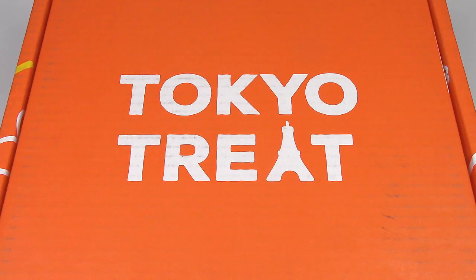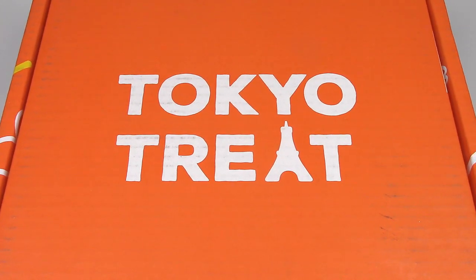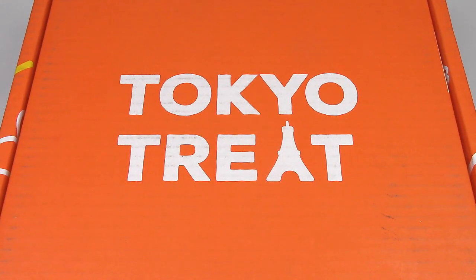Hey everyone, it's Jojo, and today I'll be unboxing the December box of Tokyo Treat. Tokyo Treat is filled with tons of Japanese candies, sweets, chips, and all that kind of good stuff. It's been a while since I've done a subscription box unboxing, but the good folks of Tokyo Treat reached out to me and asked me to review their December box.